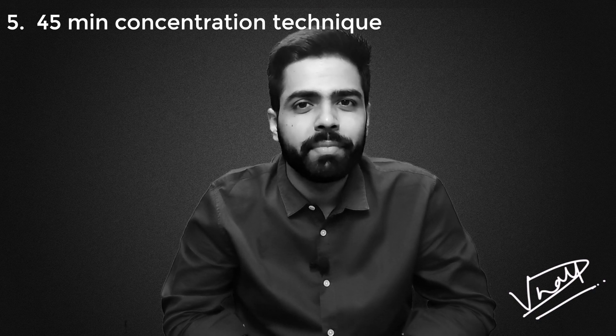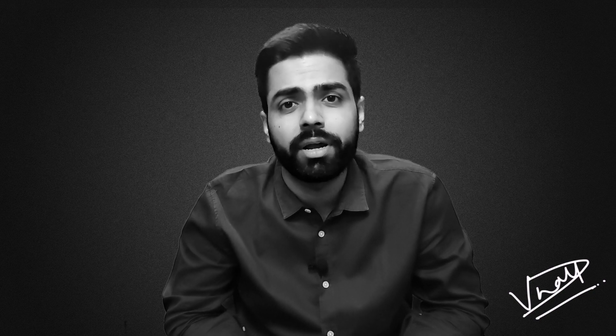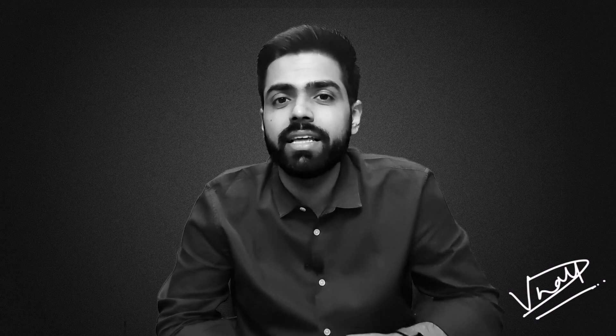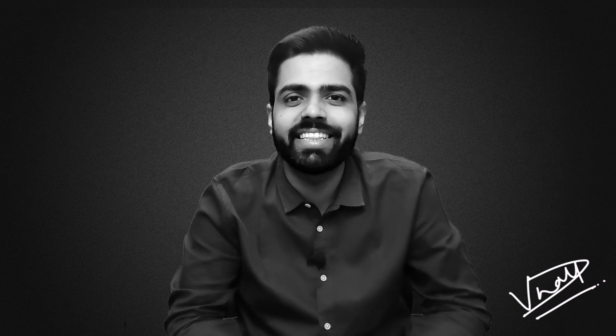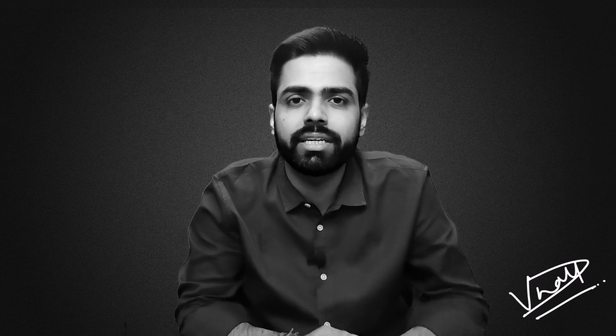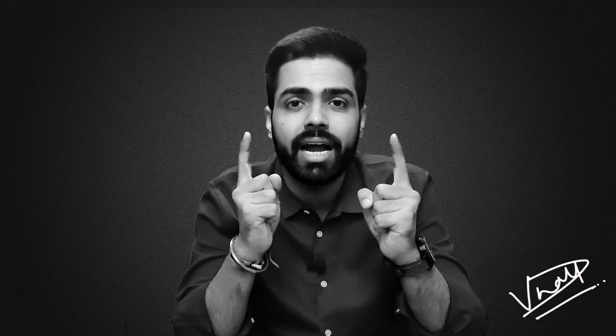Point number five: the 45-minute concentration technique. If you are studying for long hours during a day — let's say 10 to 12 hours or even more — then it is almost impossible to imagine that you will not feel distracted even for a minute. Distraction is a normal phenomenon and it is sure to happen. But how to make friends with this thing? That is the skill you have to conquer. For this, I introduce you to the 45-minute technique that I used during my preparation. Under this technique, you have to stay focused on the task in hand for a continuous period of 45 minutes — you cannot afford to think about anything else, so you have to force your mind to concentrate.